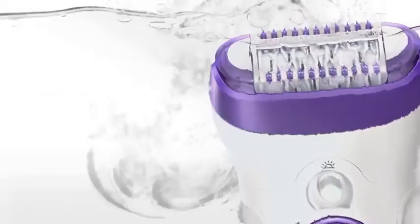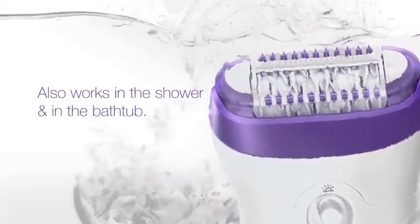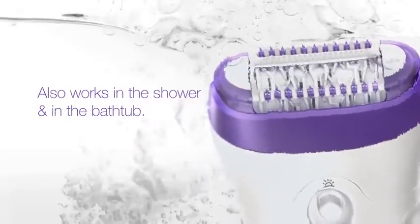For up to four weeks of smooth skin. Also new, Braun Silk-épil 9 is watertight up to five meters, so it can also be used in the shower and in the bathtub for a more pleasant experience.